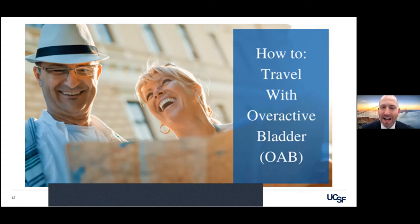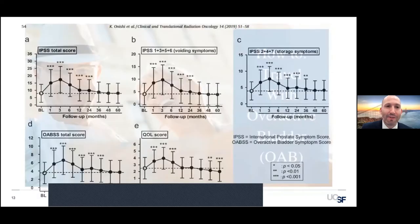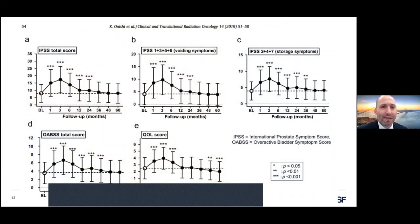If you have patients that have overactive bladder, that have urgency, urge incontinence, or stress urinary incontinence, traveling is a logistic nightmare and actually quite stressful. This is a really nice case series from Japan, about 900 patients who underwent brachytherapy.